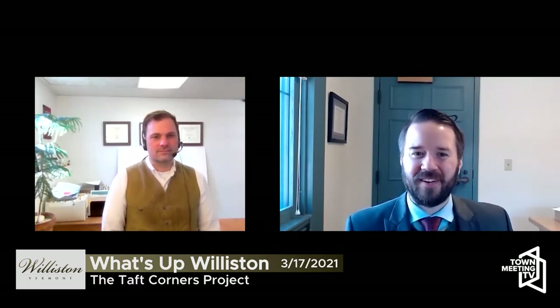So Matt, I thought to start out we could go through some history of Taft Corners and development in Williston to set a background here. Well, a lot of the modern history of Williston involves the town's various ways in which it has confronted growth pressure and development pressure.